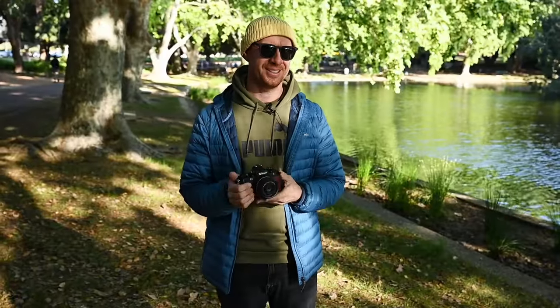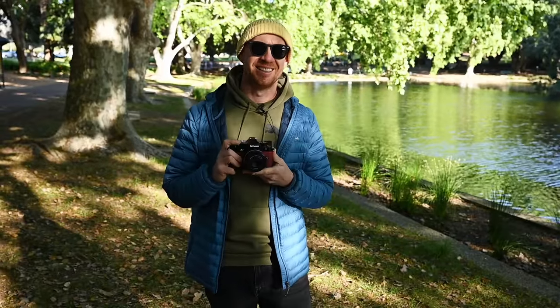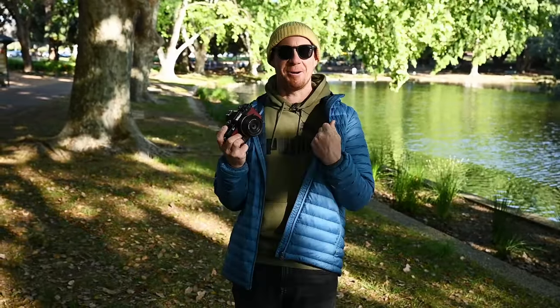I'm holding it because it feels good — and it's red, and red's my favourite colour, even though I'm wearing blue.